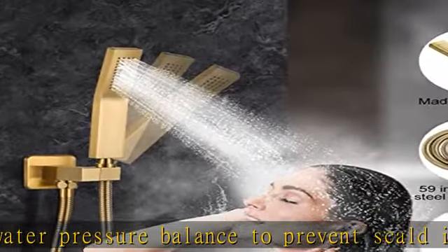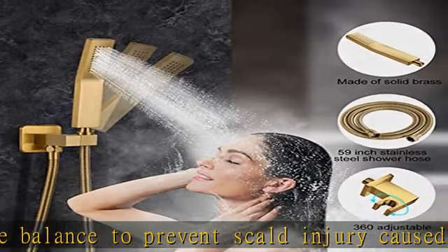Easy Installation and Lifetime Warranty: detailed instructions and all pieces are included in the package, so you can install this shower faucet set with a valve easily according to the instructions. Any product quality issues can be resolved free of charge. If you have any problem with our shower system, please contact us and our customer service will provide you with support.